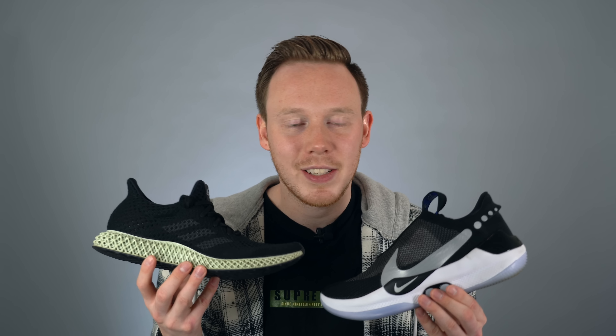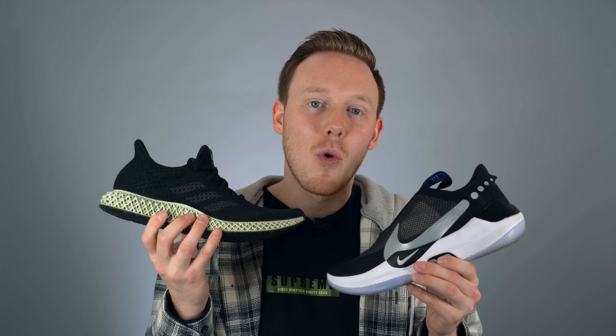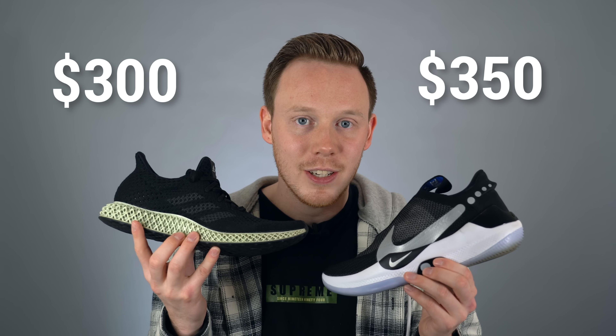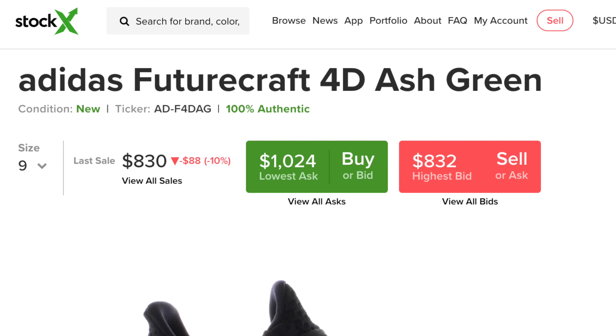Each option offers its own solution to customizability, whether it's on-the-fly fit adjustment or a midsole that's basically just molded to your foot. And because these technologies are so new, they're not cheap. The Adidas 4D usually costs $300 in store, whereas the Nike Adapt BB starts at $350. They're both heavily in demand and very limited, which makes them almost impossible to buy in store. So the question is: which technology is truly the future of footwear? Is it both or is it neither? To find out, let's talk about some of the pros and cons of each shoe.